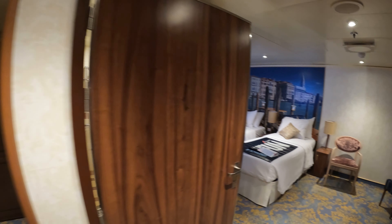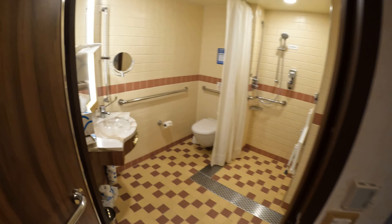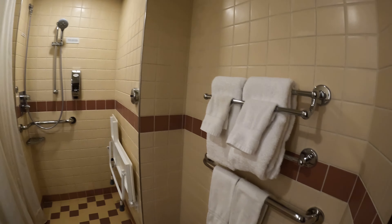Nice big window mirror when you come in the room. Here is your bathroom — shower seat and all the good stuff right there that you would need.